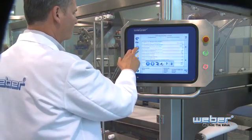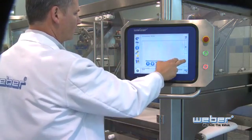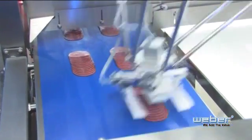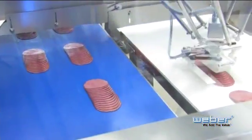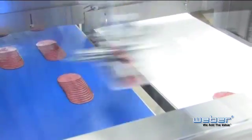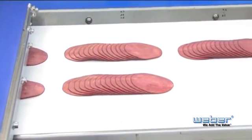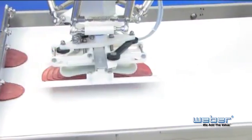Touch screen operation and selectable programs ensure maximum operator safety. Weber robotics are durably built for flawless performance day after day — they don't earn benefits and never take a sick day, so your labor costs are predictable and under control. Greater food safety is an added bonus: Weber's hygienic design not only eliminates human contact with sliced products but also assures time-saving and effortless cleaning.